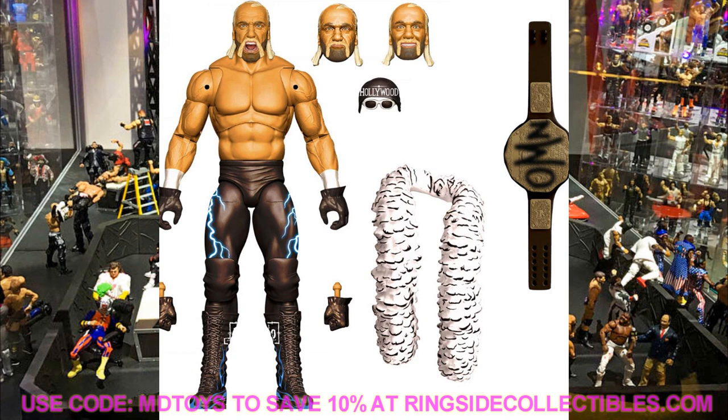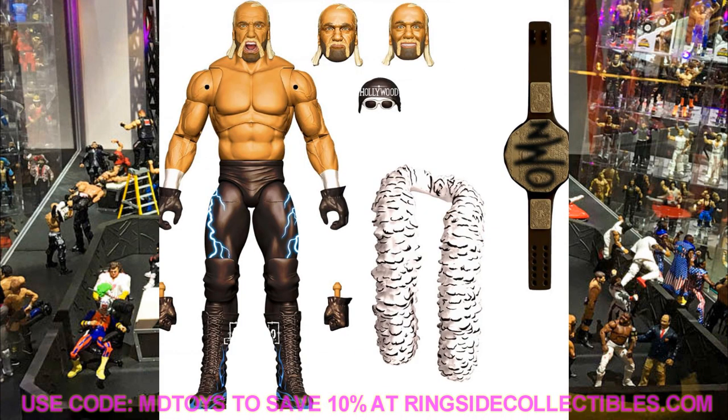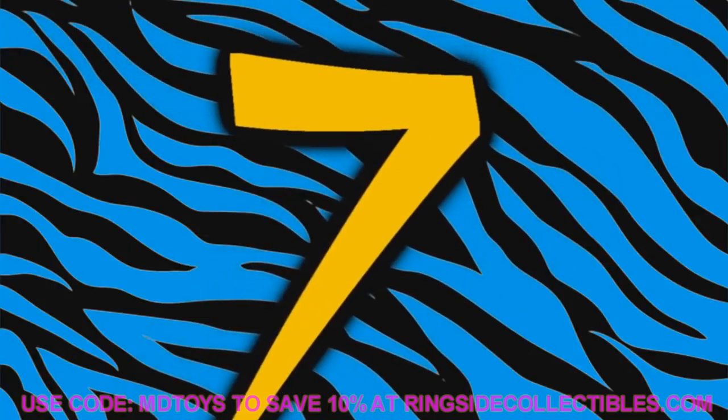Coming in at number 8 is Ultimate Edition Hollywood Hulk Hogan — the NWO Hulk Hogan. He should come with the NWO t-shirt, glasses, weight belt, and bandana. This figure is going to be one of the figures of the year. The Fiend is also part of this Ultimate Edition wave. I'm not a Hulk Hogan guy, but Hollywood Hulk Hogan brings me great nostalgia from when I was four or five years old.